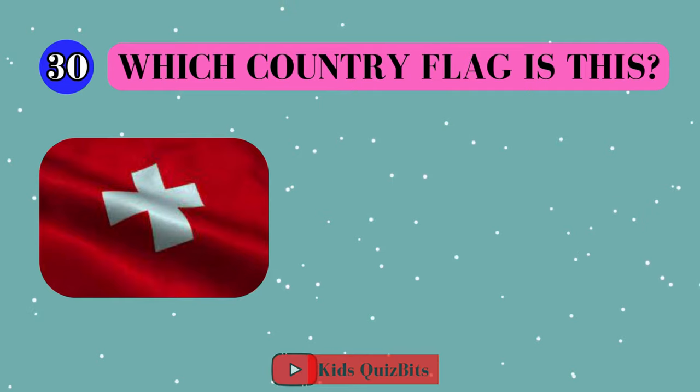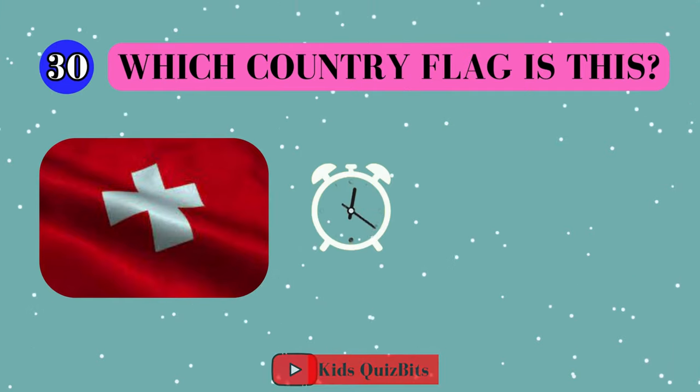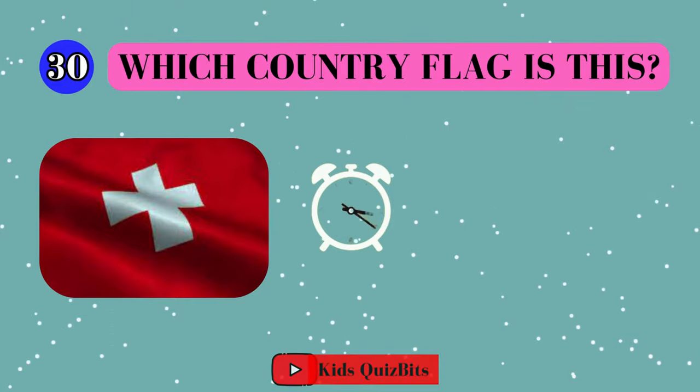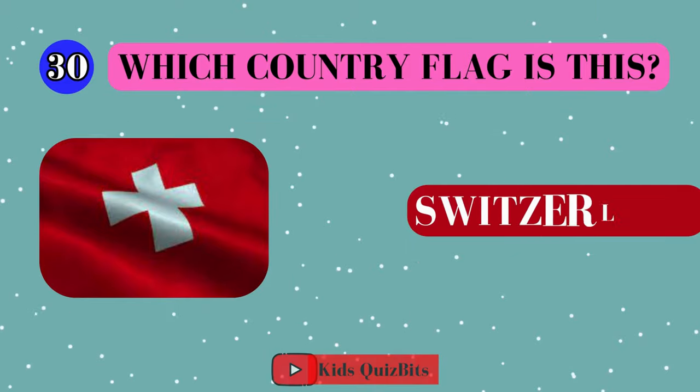Alright, look at this cool flag. Can you guess which country it's from? I'll give you five seconds. Think fast. Five, four, three, two, one. This super flag comes from Switzerland.